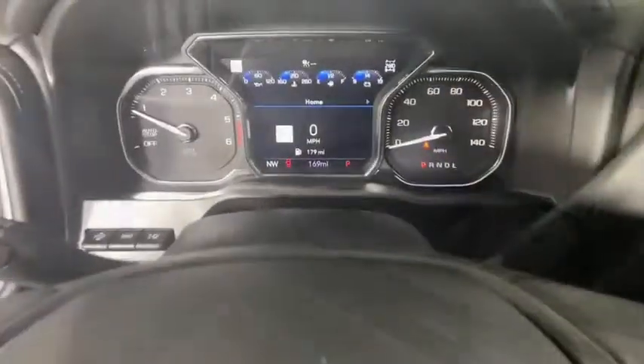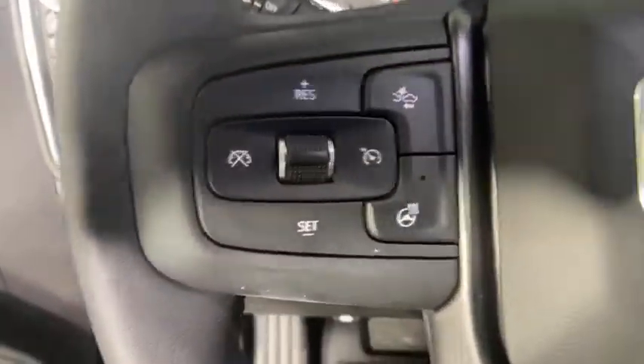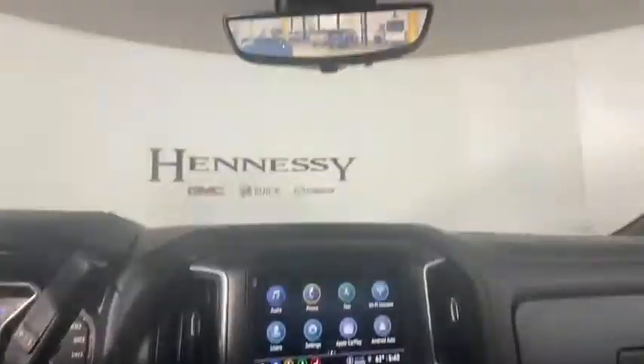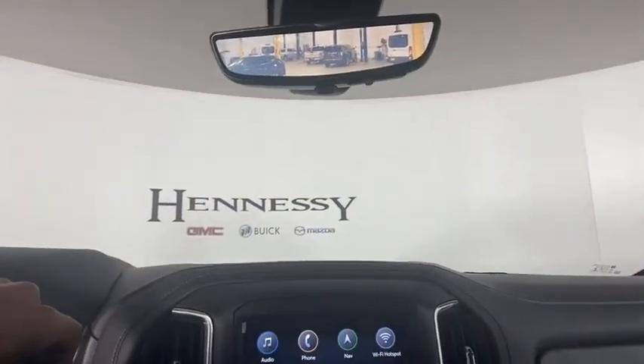security system, power windows, power door locks, heated front seats, fog lights, trip computer, rear window defroster, electronic stability control, and compass.